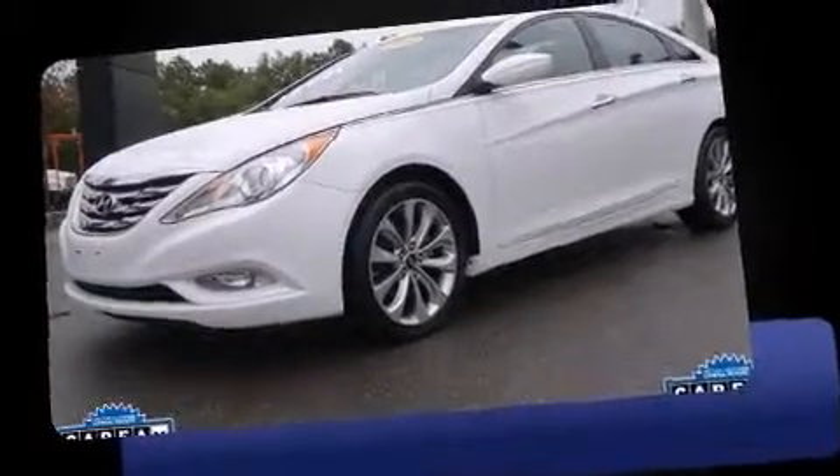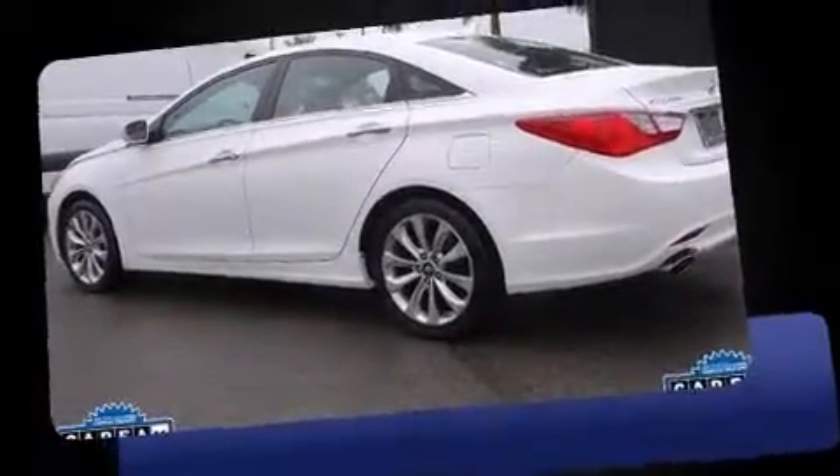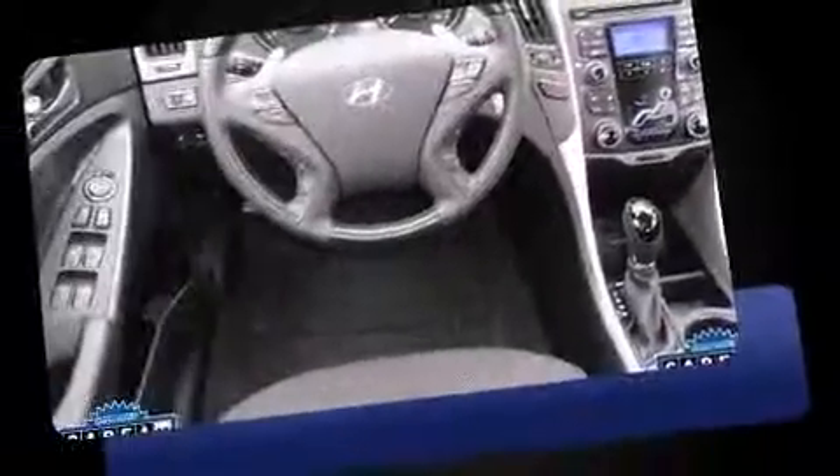Experience driving perfection in the 2011 Hyundai Sonata. This four-door, five-passenger sedan still has less than 45,000 miles. It features a front-wheel drive platform, an automatic transmission, and a two-liter four-cylinder engine. The engine breathes better thanks to a turbocharger.